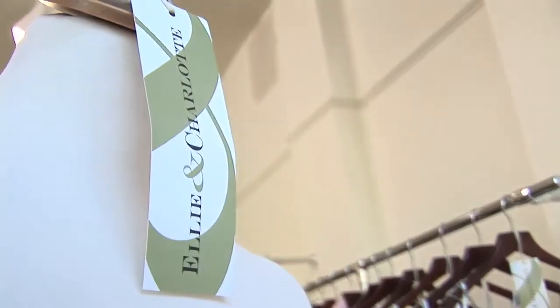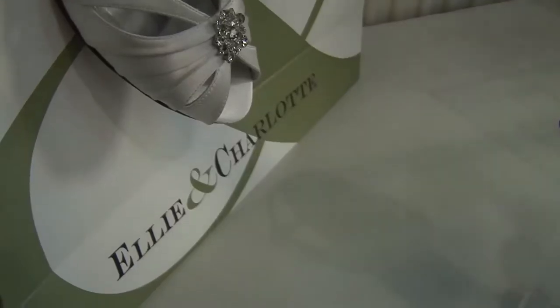Hi, I'm Ellie and I'm Charlotte and we run a bridal boutique in southwest London called Ellie and Charlotte. We're going to talk to you about how to choose your perfect wedding shoes.